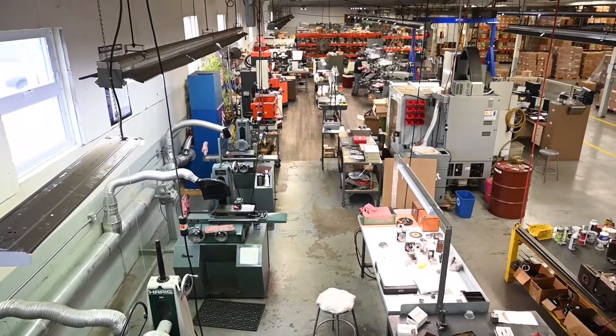My name is Larry Safran. I'm the president of Stellrite Plastic Products. We're located in Ansonia, Connecticut. We've been in Ansonia for about 35 years now, originally starting in Shelton back in the early 1960s.